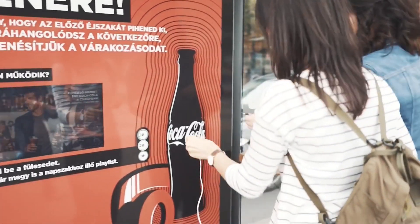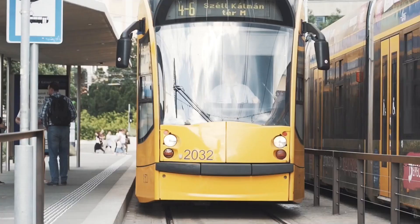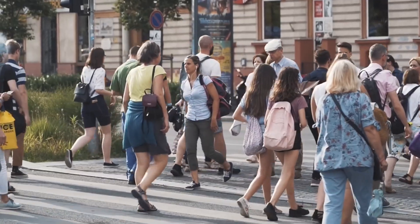Some of their bus stops also offer convenient features like charging stations for gadgets, headphone jacks for music, and even an option to order a pizza, which can be delivered in just 15 minutes.